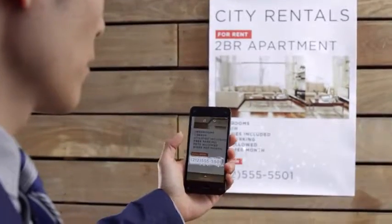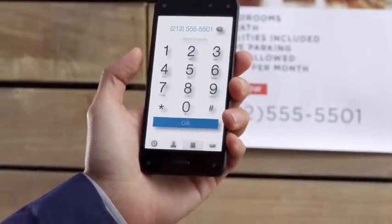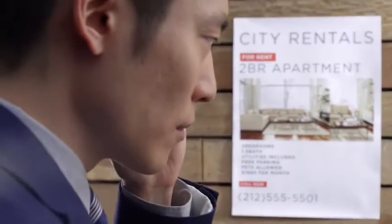Firefly will instantly recognize phone numbers, web and email addresses, so it's easier to make a call, save a contact, or go to a website.